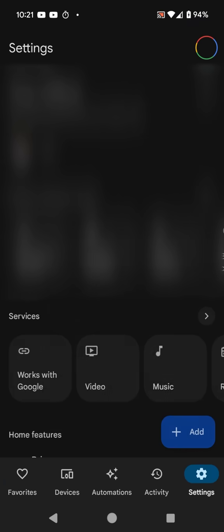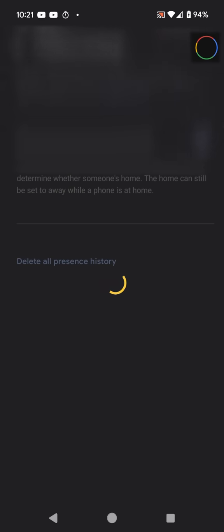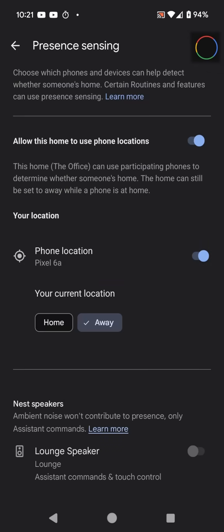I figure I should show you that in the settings — we've got presence sensing. 'Allow this home to use phone locations' is turned on for my phone specifically. And look, it still thinks it's away. It's still showing away.